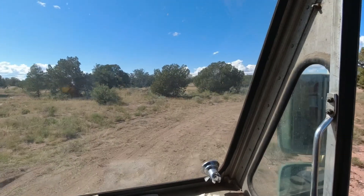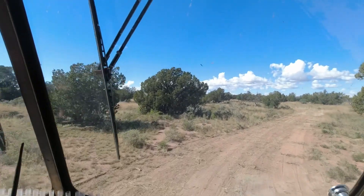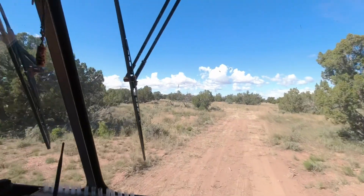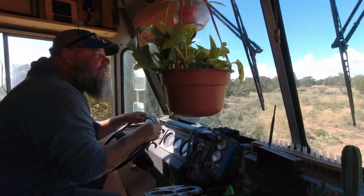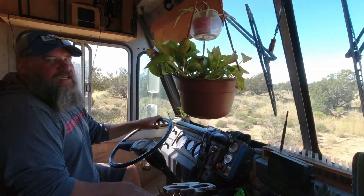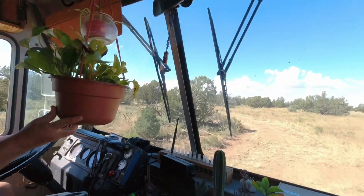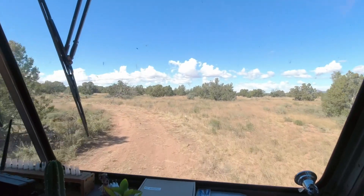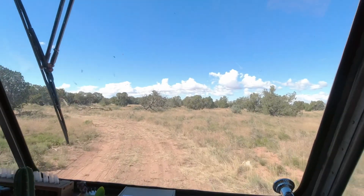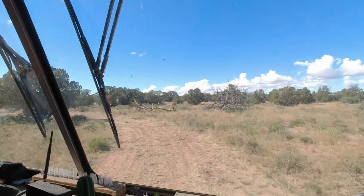So we just made this driveway by driving on it a bunch of times with the big bus. And I'll be pulling into the spot where we propose to put a cabin in the next year or so. Pretty nice driveway, huh?